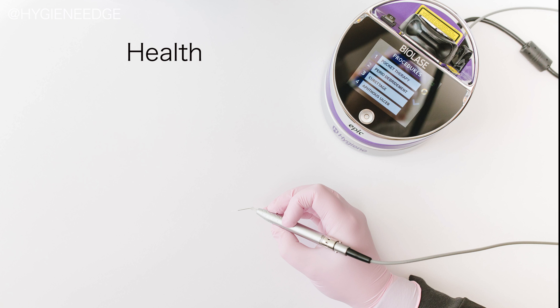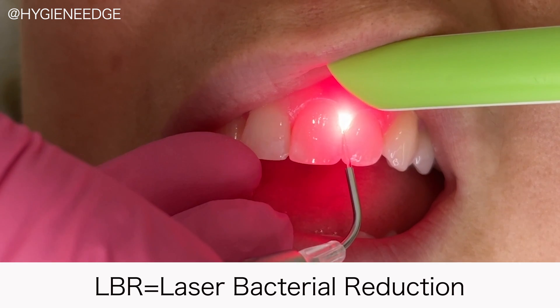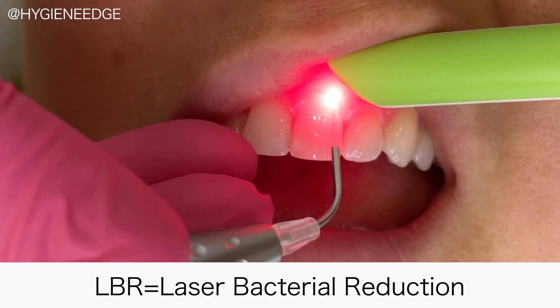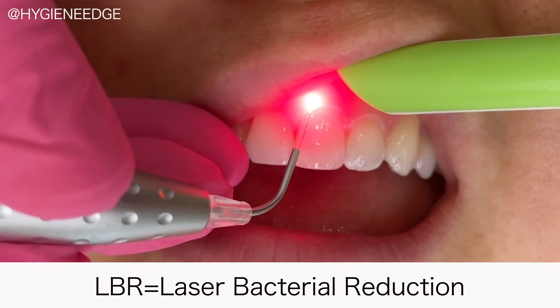It can be used on patients in health, gingivitis, periodontitis, or those with oral lesions. Every patient can benefit from laser use, and when we give patients the best care with the latest and greatest technology, that will naturally trickle down into increasing production in the hygiene department at the same time.